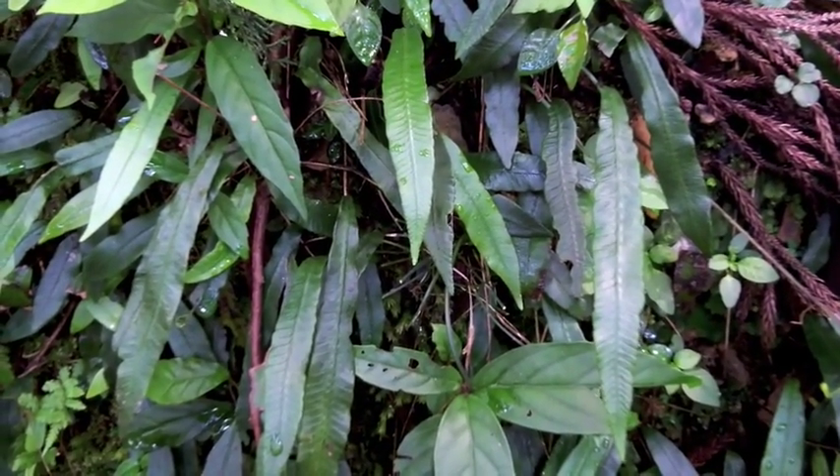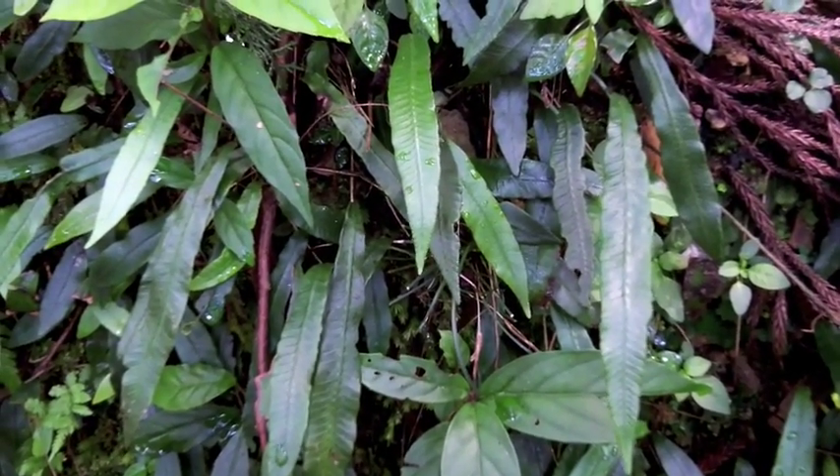Another simple frond lithophytic fern in Japan —